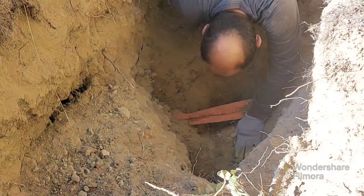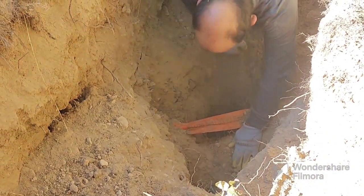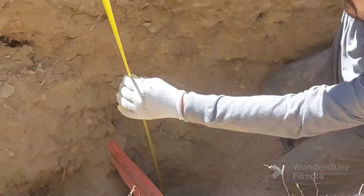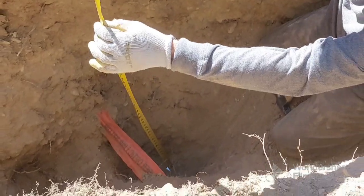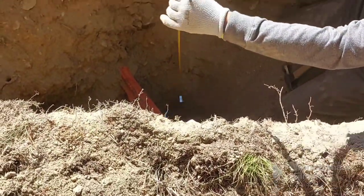After more work, we finally found the wire and now we know which way to go. It was way deeper than it should have been, but probably that happened for a safety reason.